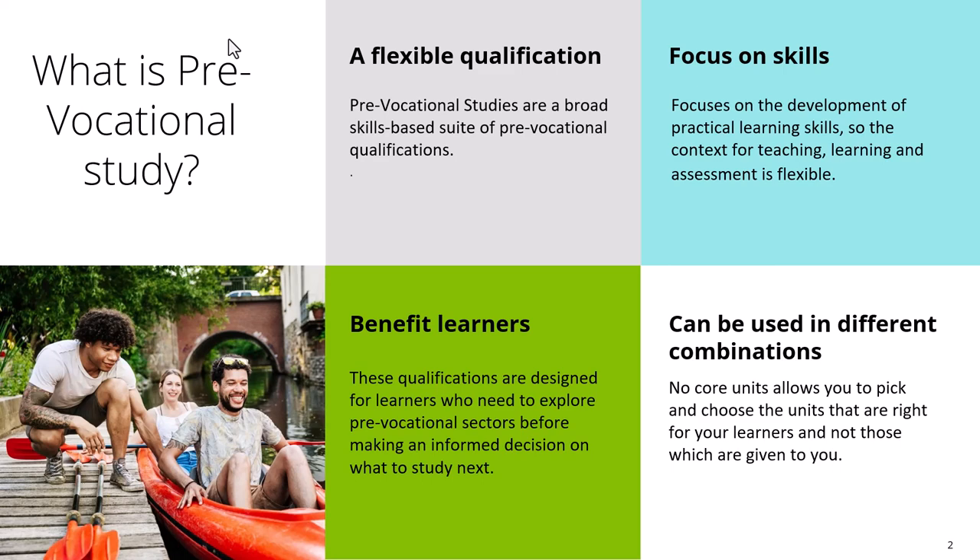This lends itself really well to ICT, which is what you're looking to do in terms of your provision. The context for teaching, learning and assessment can be really flexible and can really benefit your learners. That's one of the reasons why we've selected this to help support you to deliver and develop your Entry Level 1 and 2 ICT qualifications.